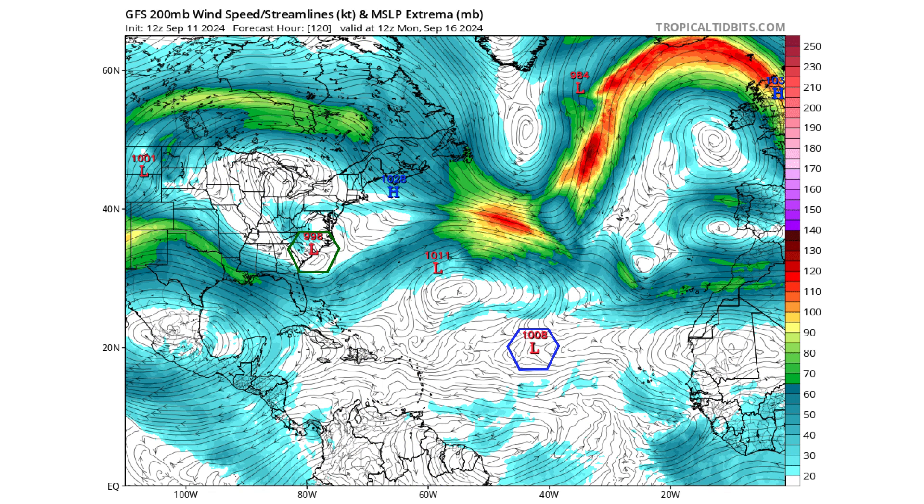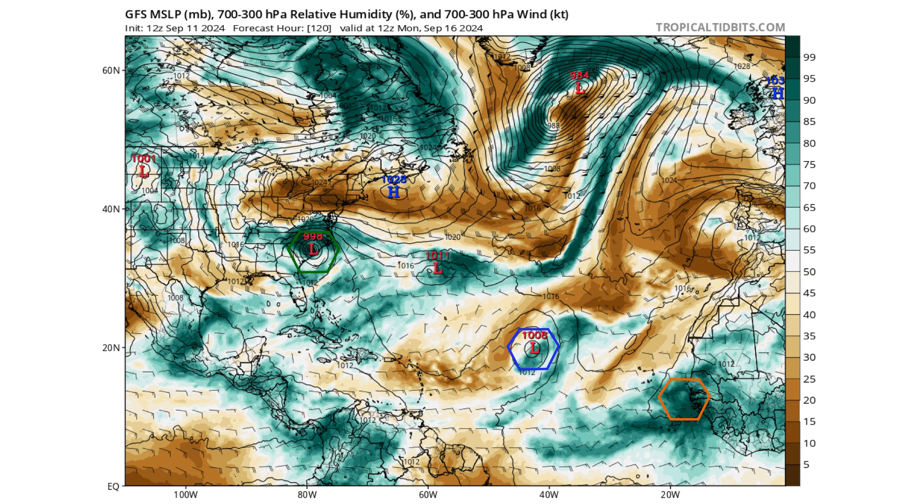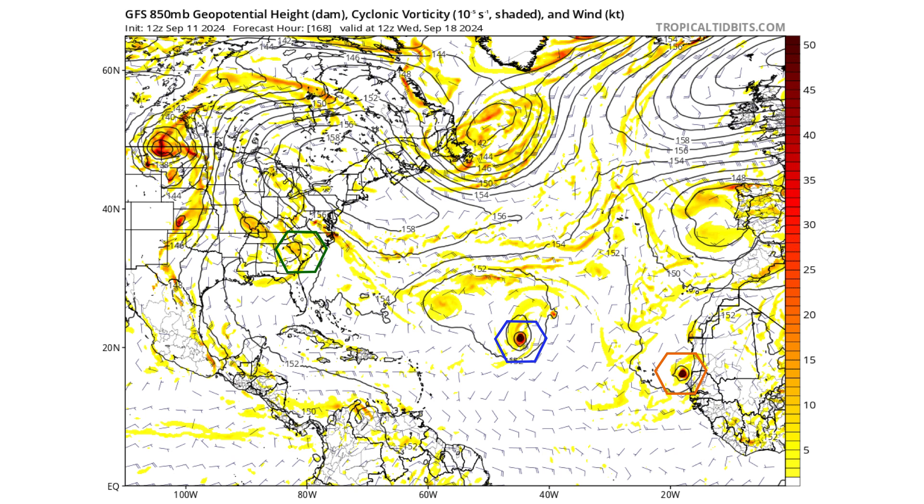The upper-level environment is not conducive for further development as wind shear starts to increase in the region, causing dry air intrusion. But look behind it in orange coming off the coast of Africa — another strong tropical wave. By day seven, Wednesday September 18th, a week from now, we see that potentially developing rapidly coming off the coast of Africa near the Cabo Verde Islands, just like TD-7 did.